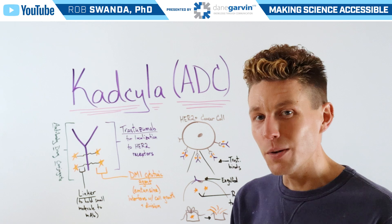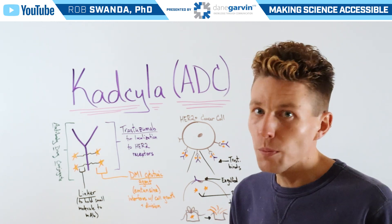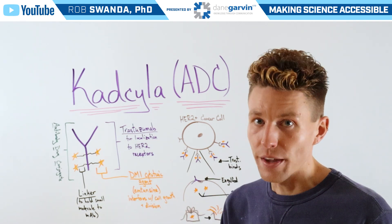You can almost think of this like when somebody receives a personalized package directly to their door — when they open it, they're the ones that receive it, and therefore it's going directly localized to their address.